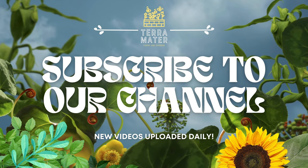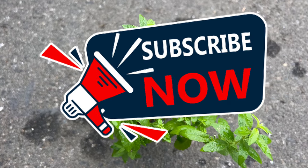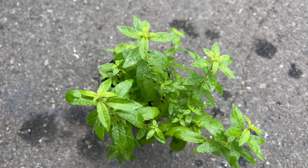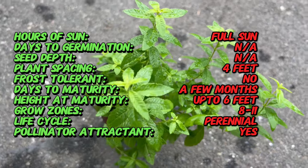Welcome back to Terra Mater Gardens and welcome to our exploration of lemon verbena, a fragrant and versatile herb prized for its lemon-scented foliage and culinary uses. Did you know that lemon verbena is native to South America, particularly Argentina and Chile? This aromatic herb has a long history of use in traditional medicine and culinary practices dating back centuries.